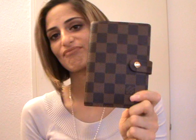Here is my Portemonnaie Rond in monogram. Then I have my agenda — the six-ring agenda in Damier Ebene. It has three card slots, a compartment, another compartment, and a pen holder.